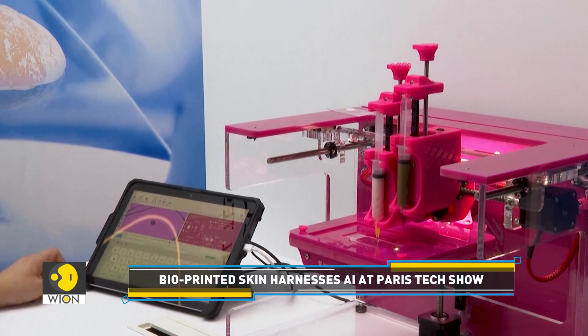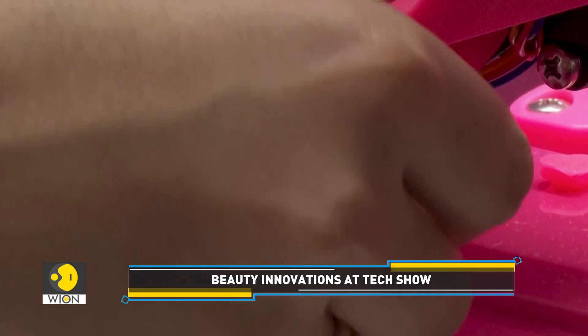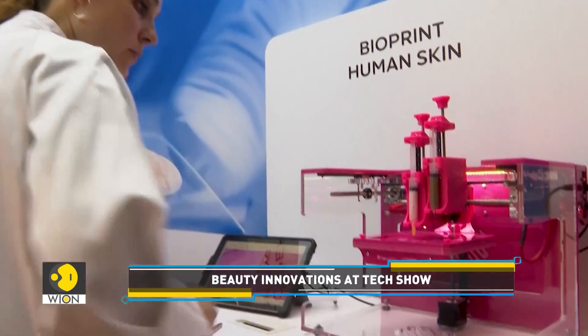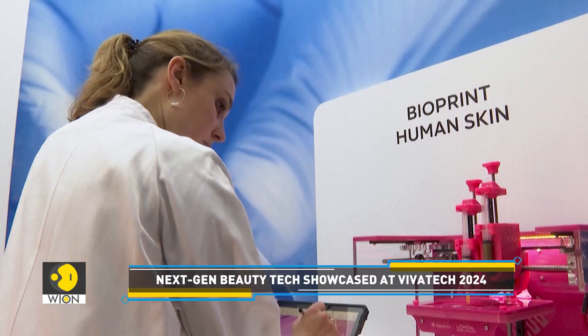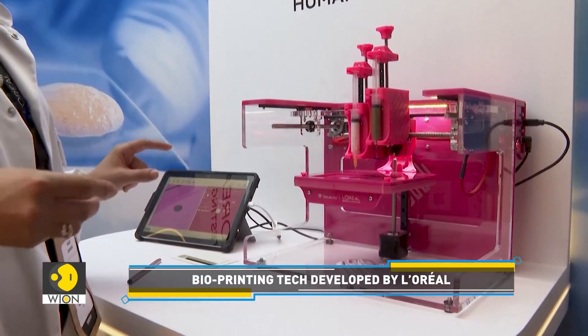L'Oreal's skin technology was announced at the Viva Tech technology show in Paris. L'Oreal says it is combining biology and cutting-edge tech to create testing models that mimic the complexity of real human skin. You have the ability to now 3D print cells, to use AI software to reconstruct hair models and skin models. Combining cells and tech, you can create any model that you want. This is going to be a major revolution in testing in the health industry and also on skin.